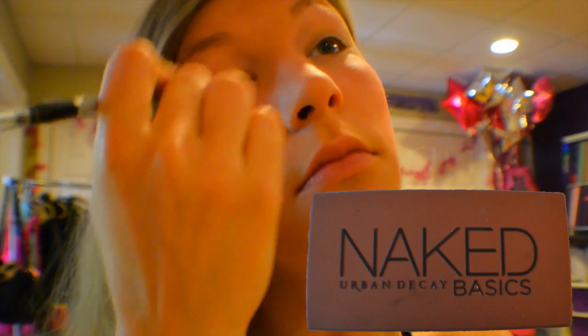For my eyes, I started off with my NP Eye Primer. Then I used my Naked Palette. I used the shade Foxy first, then Me in Naked 2. And for the corners and under the brow, I used Vetus.